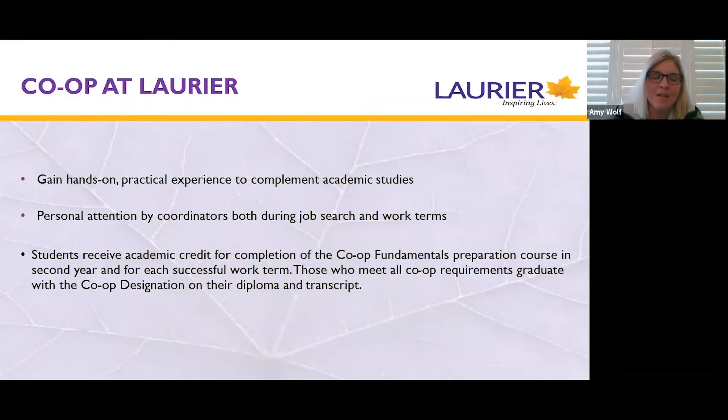Co-op at Laurier gives students the opportunity to gain hands-on experience in the work environment and integrate some of the skills that students will learn at Laurier in the classroom into the workplace environment. Students are assigned co-op coordinators who will assist them through the job search process and support them while they're on work terms.